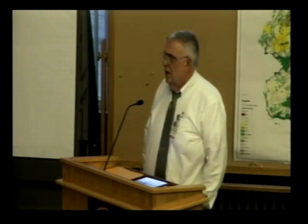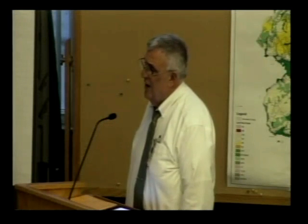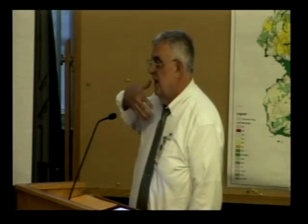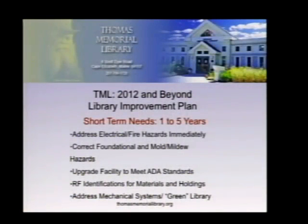RF technology — radio frequency inventory control — has not been implemented. It would probably cost between $150,000 and $200,000 to implement, and it didn't seem practical until a clearer direction is set. The building has too many unsecured ways of moving materials in and out: over 40 windows, all of which open, and three major doors, none of which are alarmed. Inventory control and security are simply non-existent.